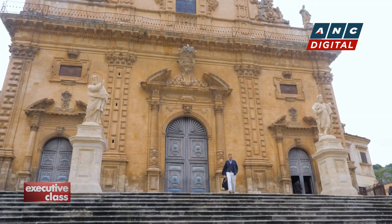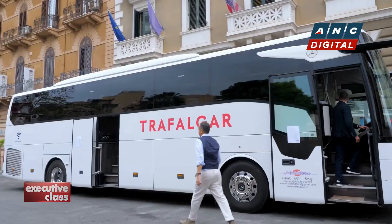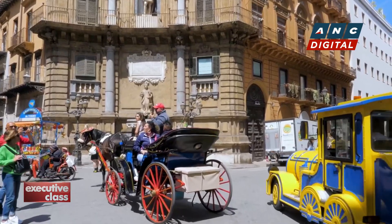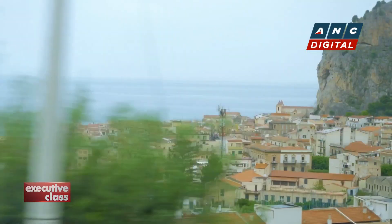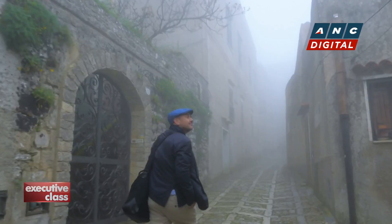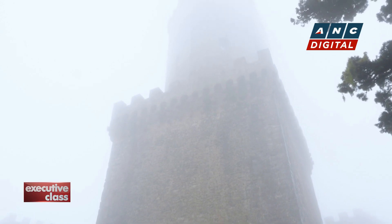Welcome to the fourth and final part of my adventure in Sicily, a journey with Trafalgar across the southernmost region of Italy. In this nine-day tour that began in the colorful capital, Palermo, we traveled along the coastline to visit the popular beach destination of Cefalu and up the charming mountaintop village of Erice.